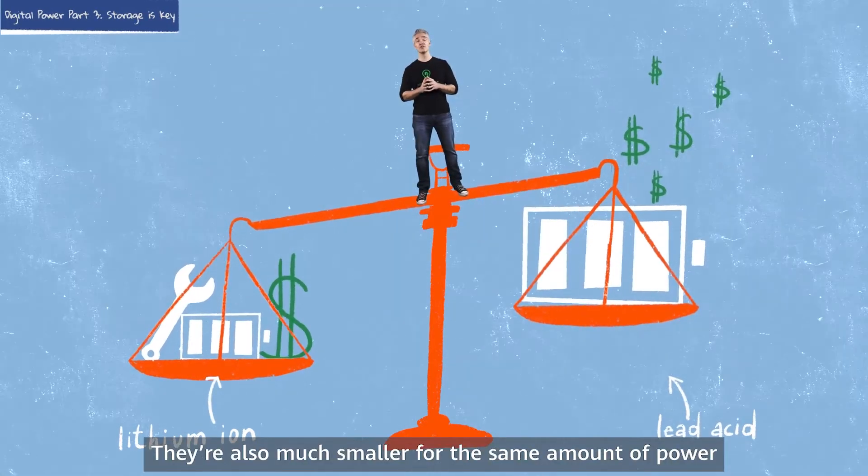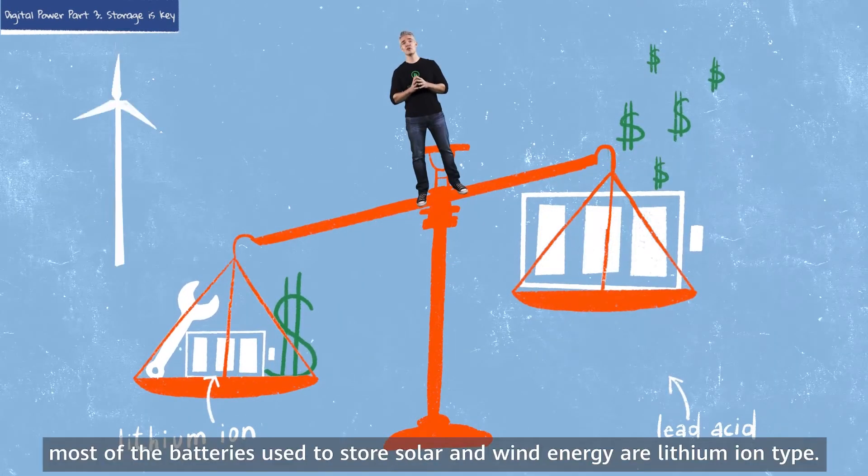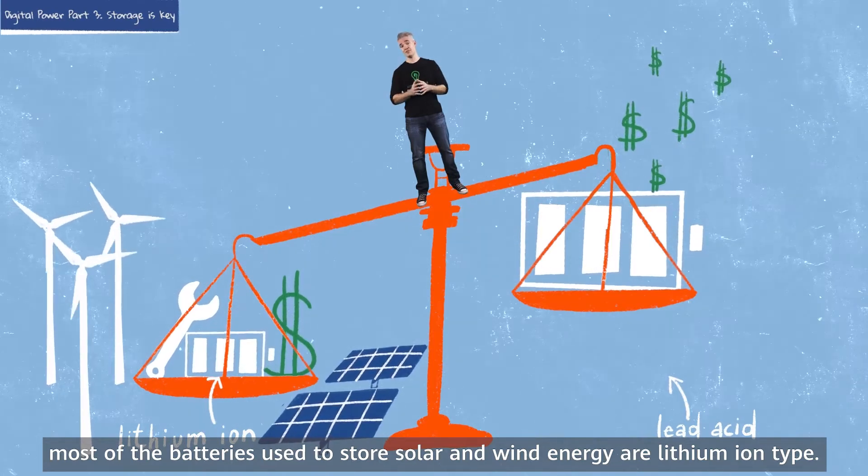Lithium-ion batteries are also much smaller for the same amount of power, and they charge faster. As a result, most of the batteries used to store solar and wind energy are lithium-ion type.